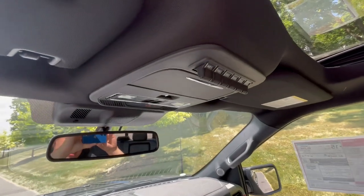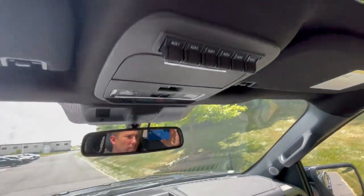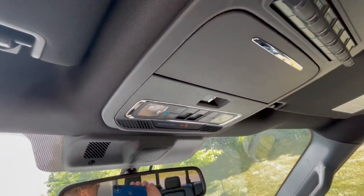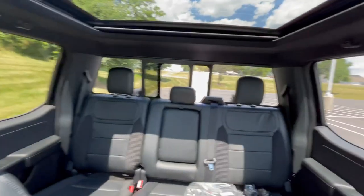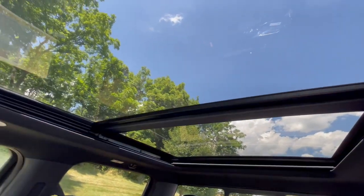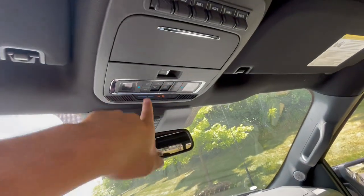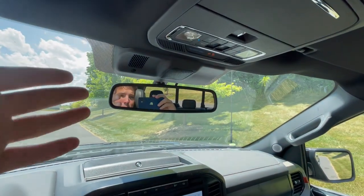You do have auxiliary switches, which is really nice — if you want to hook up light bars, tow winches, whatever, you can hook that up to the pre-installed auxiliary switches. You have your power sliding rear window right there. And then you do have a completely panoramic moonroof up here, which is a nice feature controlled with the buttons up here. And a pretty standard auto-dimming mirror — nothing crazy, no camera in the mirror like some of the competition, but nice to have.